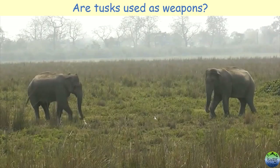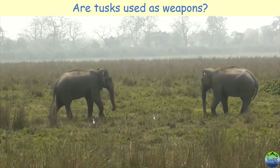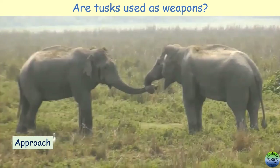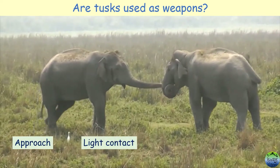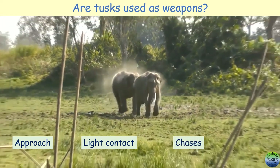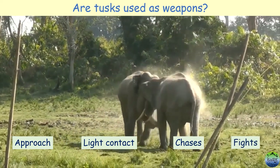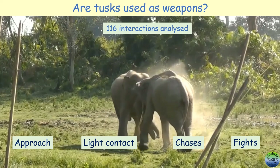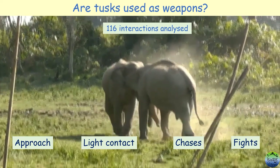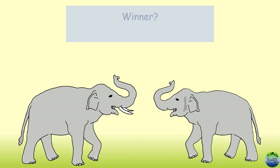So first, are tusks used in male-male fights? Observers recorded 131 competitive interactions. Such interactions included an elephant male just approaching another male, elephants having physical contact, elephants chasing each other, or even engaging in aggressive fights. Out of these, a clear winner and a loser was observed in 116 interactions. Observers identified the winner, the loser, and noted the must status, tusk status, and difference in body size of both competing males for every interaction.